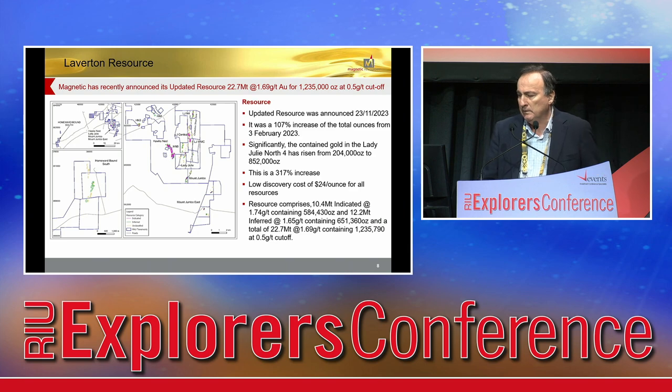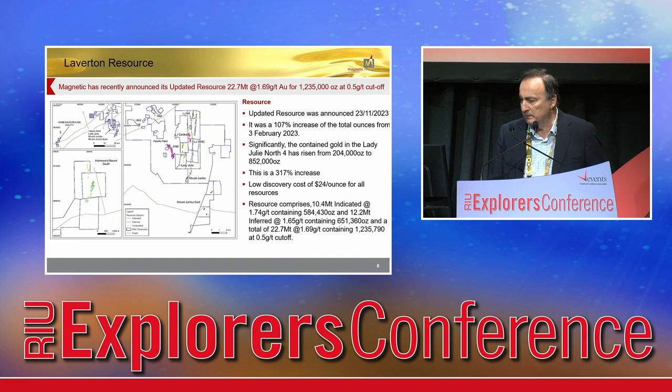H&S9 is only 2 k's from Lady Jilly Central, and Lady Jilly North 4 is a further 2 k's away. Lady Jilly North 4 sits on the Chatterbox, which is a major structure. Lady Jilly North 4 is the main thing we're talking about today. The resource put out in November was a 107% increase from the February resource, and Lady Jilly went up by 300-odd percent, from 200 to 850,000 ounces. We expect the same moving on.